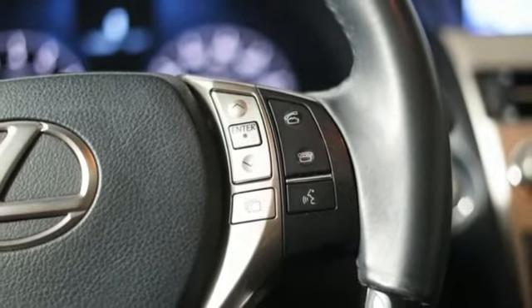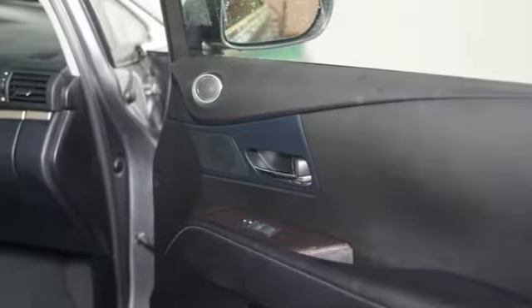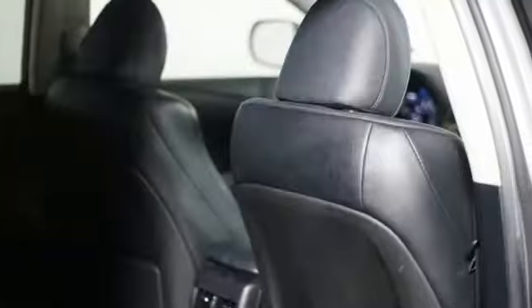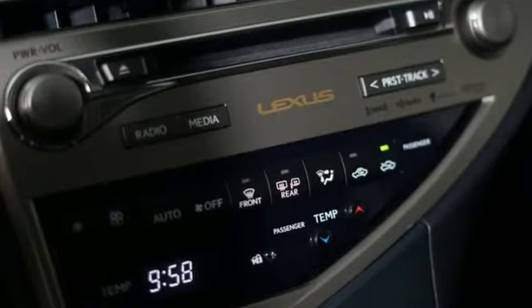V6 engine, gas pressurized shocks, Bluetooth wireless audio streaming, power liftgate, dual zone climate control, auto dimming rear view mirror, external memory control, Bluetooth, power tilting steering column, and automatic transmission.